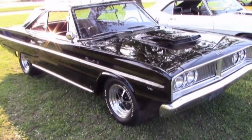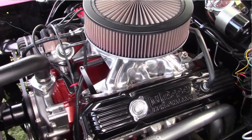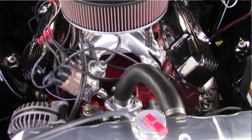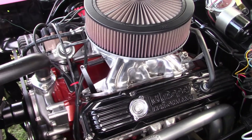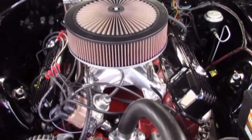Let's look at the engine. It's a big block 440. It's been completely refreshed — 10.5 to 1 compression, just on a hydraulic cam, about a 590 lift. Russell Woods has actually rebuilt it here in Windsor. As you might expect, it's running a 4 barrel carburetor and it turns out about 400 to 450 horsepower.